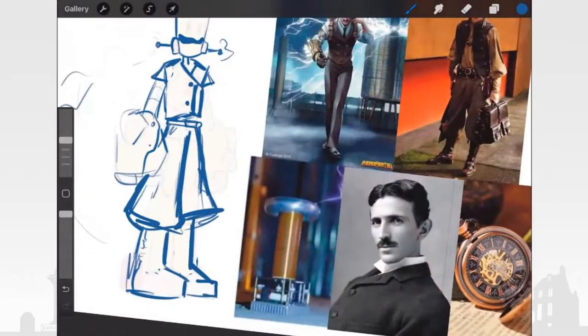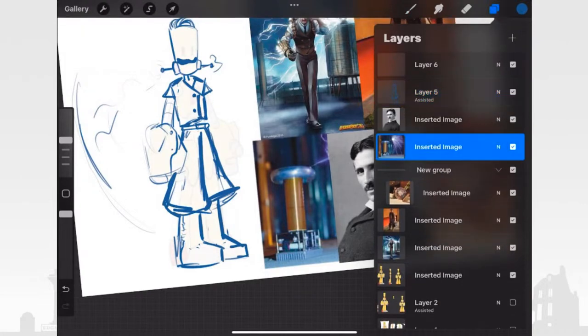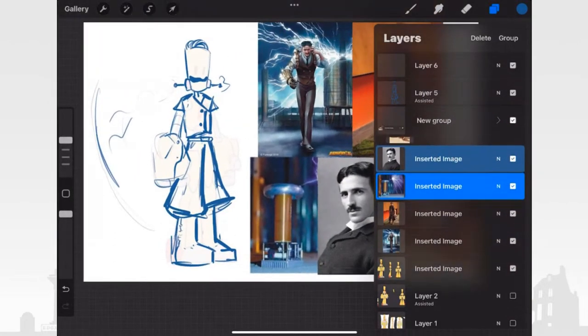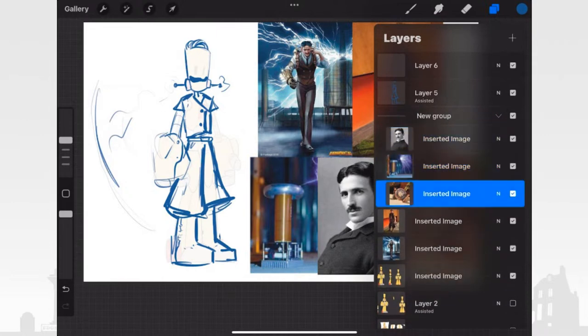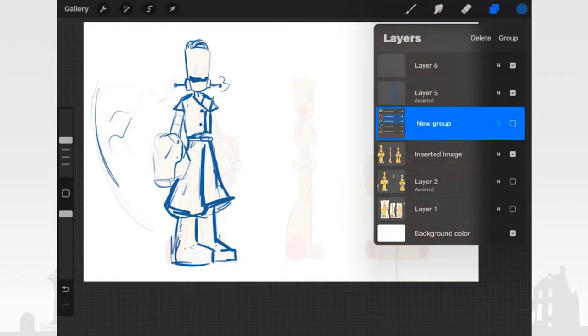What I'm going to start to do now is move our references out of the way for a second and play around with the rest of the canvas so we can really take advantage and show off our Atlas One Tesla character — his possessions and what he has. I'm even thinking about a pocket watch that sits in his chest right there.